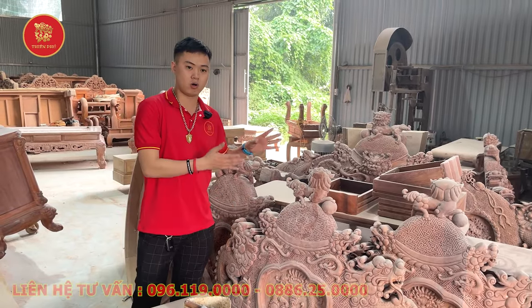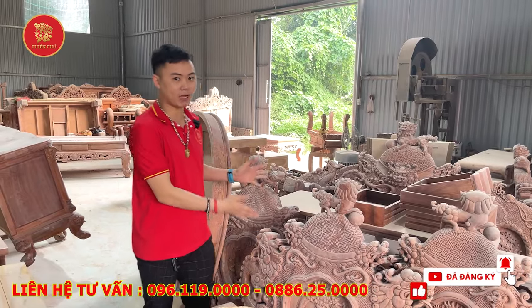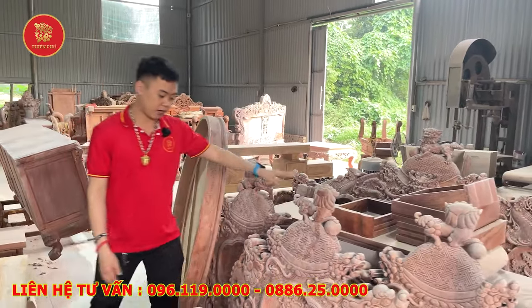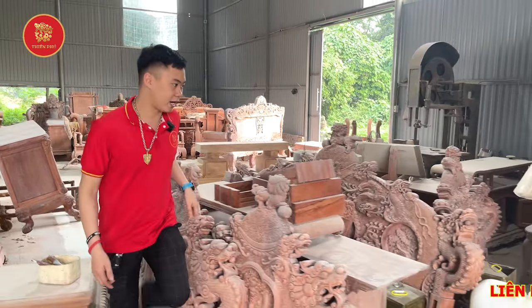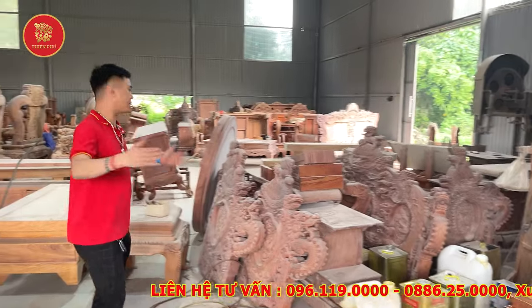Cái bộ dòng đỉnh này thì chị Lam đặt nhà em từ năm ngoái. Thì em đã sơn vào hoàn thiện. Đây ở bên này, phần cơ sở nhà em là full knot. Em và các bác đi ra ngoài này trước nhá.